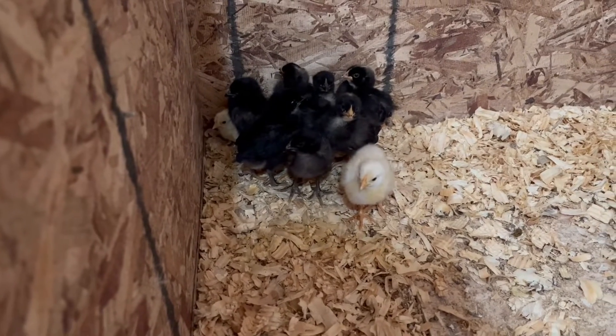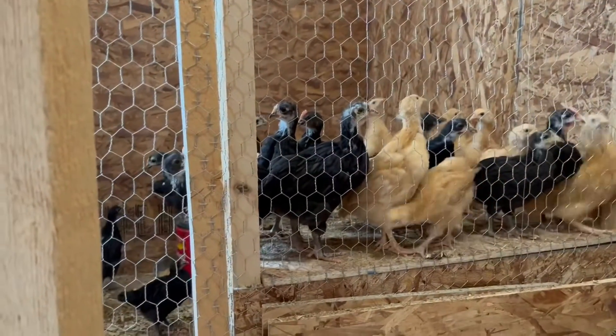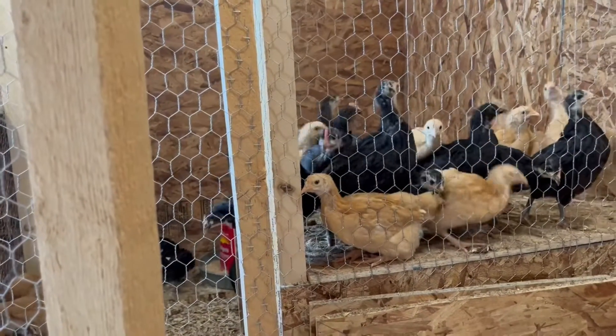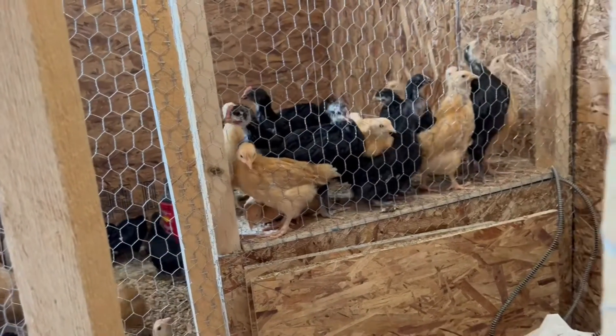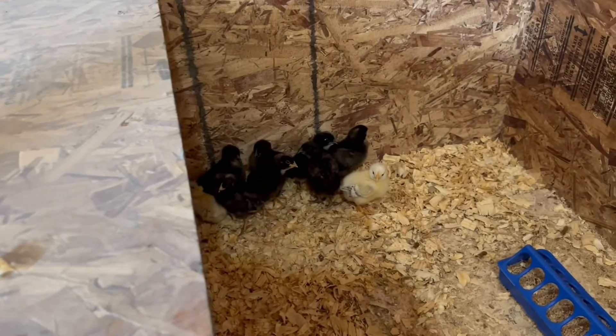They're growing, and our little pterodactyls over here are just getting so big. Well guys, that's it for right now — we will see you on the next one, bye bye!